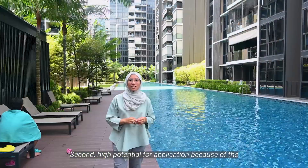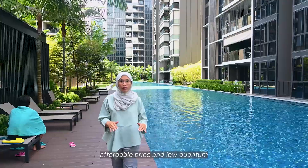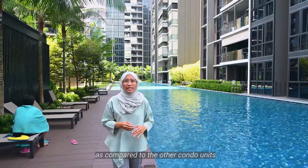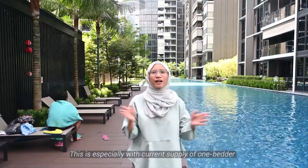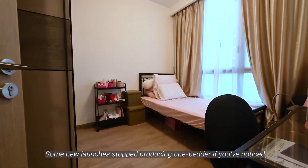Second, high potential for appreciation because of the affordable price and low quantum as compared to other condo units. This is especially with the current lesser supply of one-bedroom units. Some new launches have stopped producing one-bedrooms if you notice.